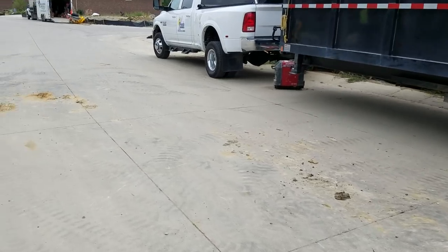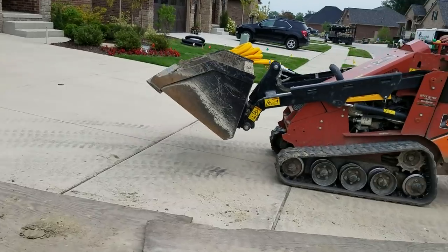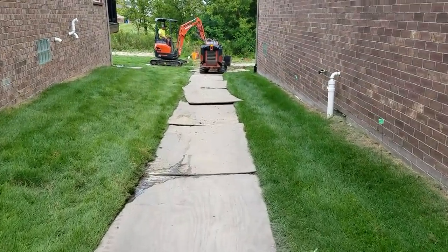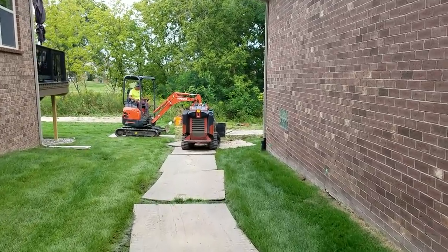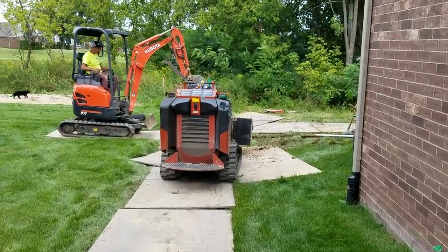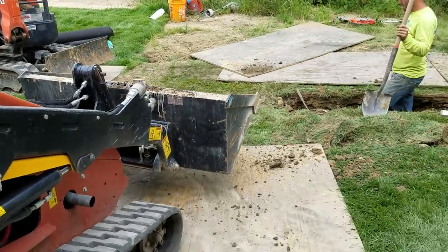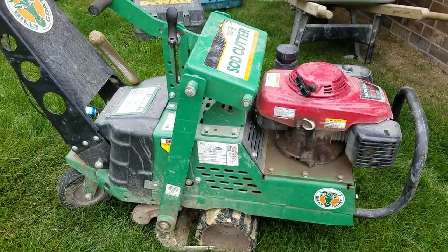That's the number one thing — guys are ill-equipped and they're using a trencher. I've got to give a shout-out to the guys at Ditch Witch of Michigan: they take good care of us, keep us up and running, and ran out an attachment to Algonac, Michigan yesterday — unbelievable, thank you. You have to be properly equipped; if you're not willing to invest, you're not going to do it right.